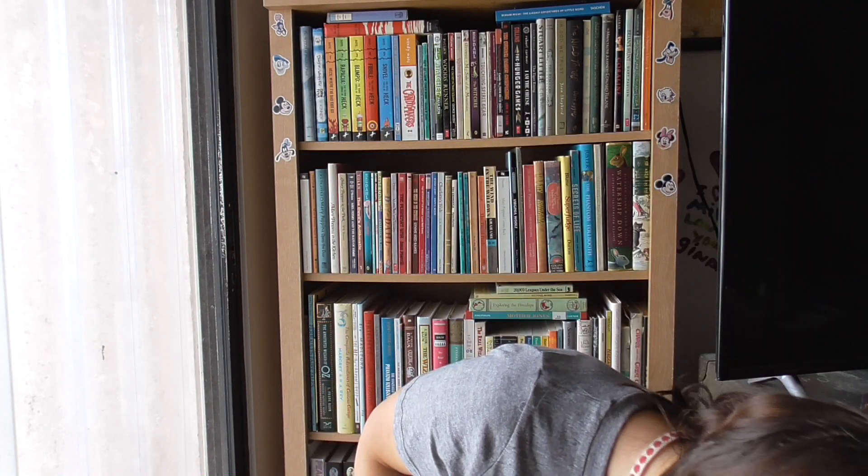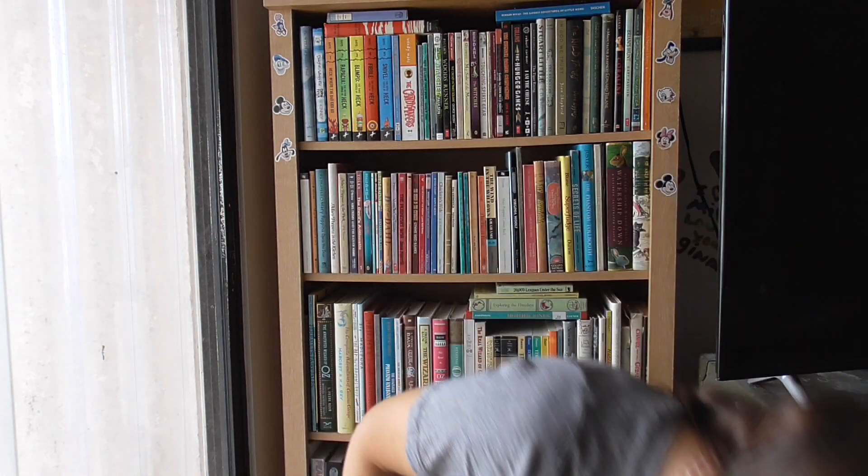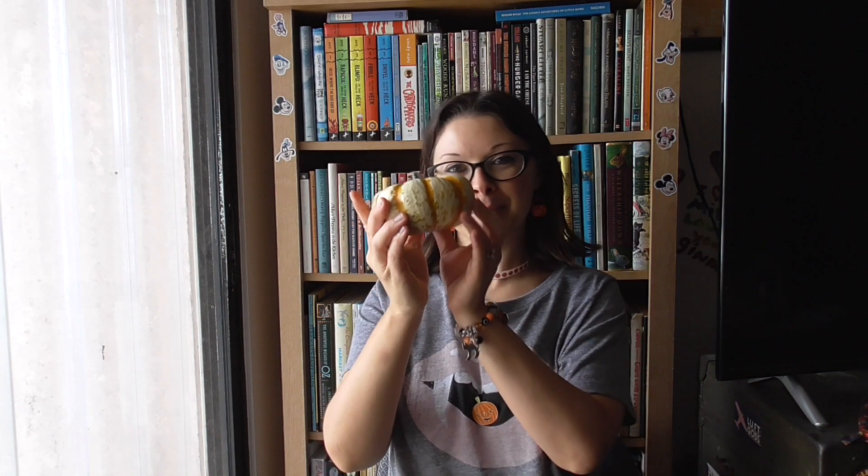A pumpkin spice face mask — wow! Probably going to use it tonight. And another tea — pumpkin rooibos tea. I love that, and it comes in such a pretty tin too.